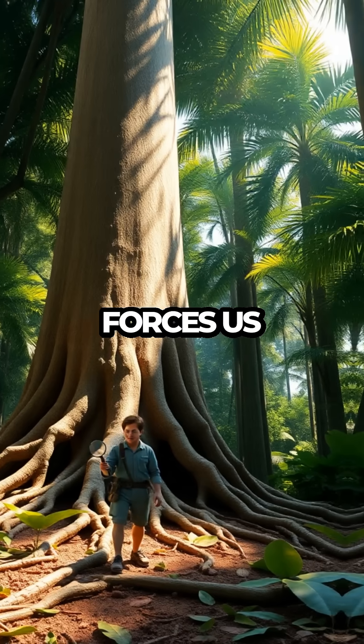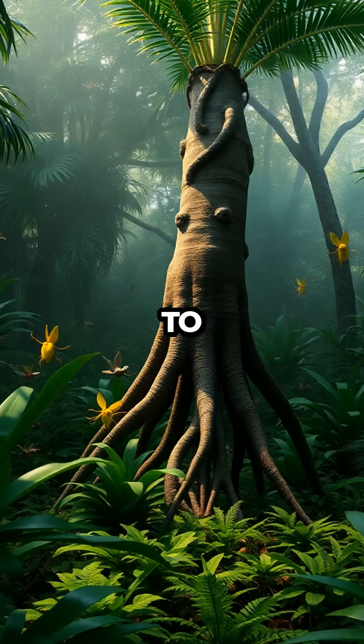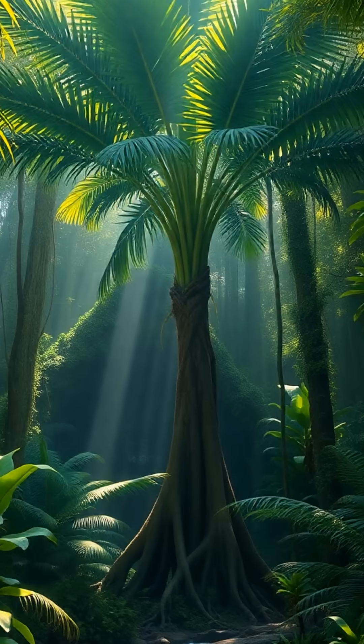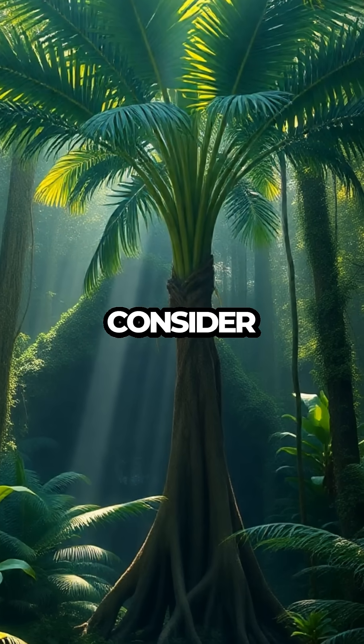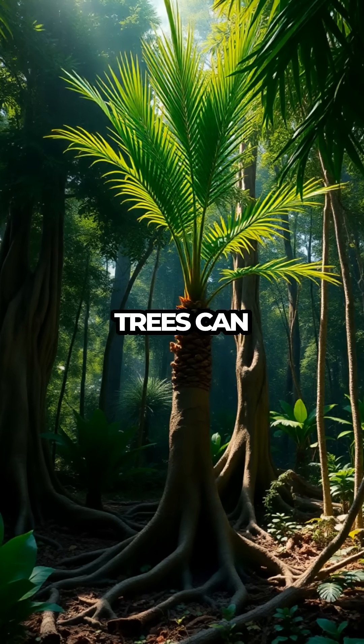Such a phenomenon forces us to rethink the boundaries of plant behavior. It's a living testament to nature's ingenuity, a reminder that the world is full of surprises waiting to be discovered. As you move on to the next TikTok, consider the mysteries hiding in the most unexpected places, like a forest where trees can walk.